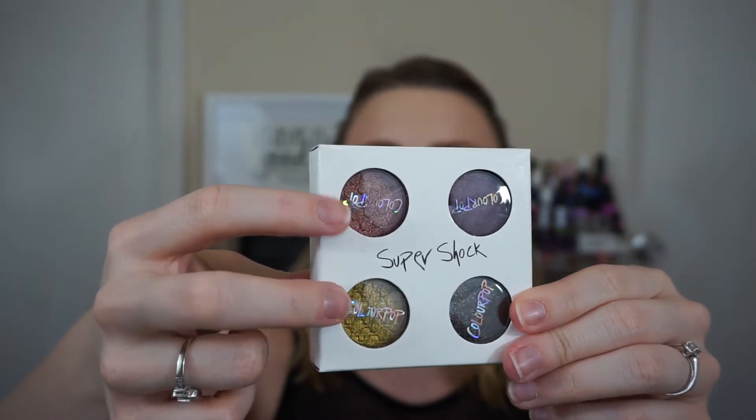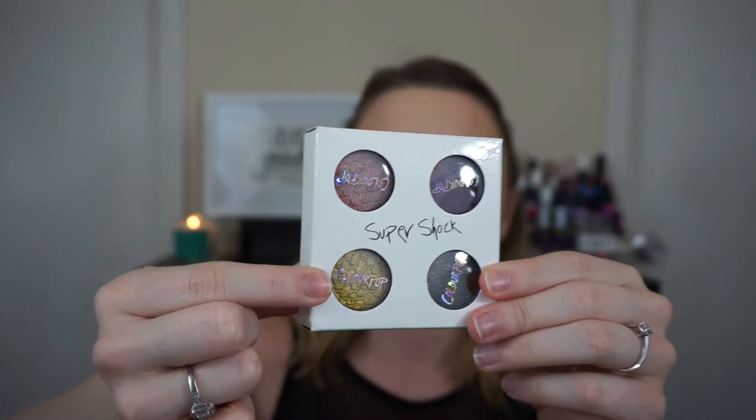First item in the giveaway is the ColourPop and Kathleen Lights 'Where the Night Is' palette. I've had this just sitting in my drawer and finally decided let's give it to someone who will make some use of it because I haven't touched it. The colors are gorgeous, like absolutely gorgeous. If you've never used ColourPop eyeshadows, they're best applied with your fingers or a synthetic brush, but your fingers are probably a little bit better just to pack on the color a lot more. The two shades in here that are just absolutely beautiful are these two over here — I love them.